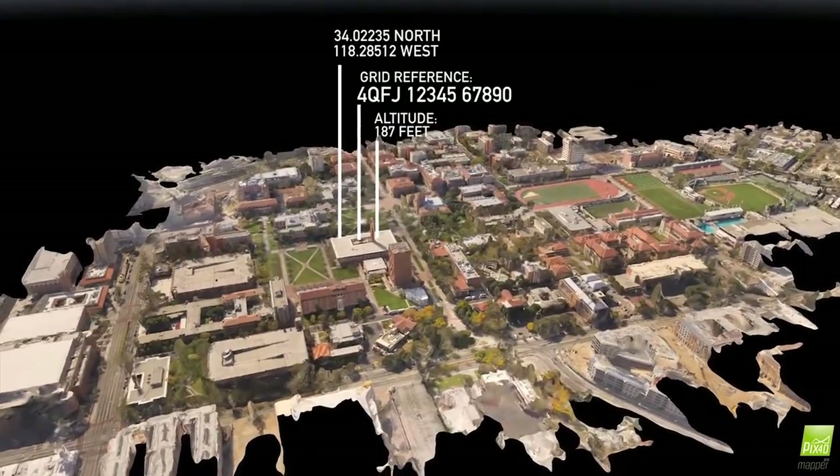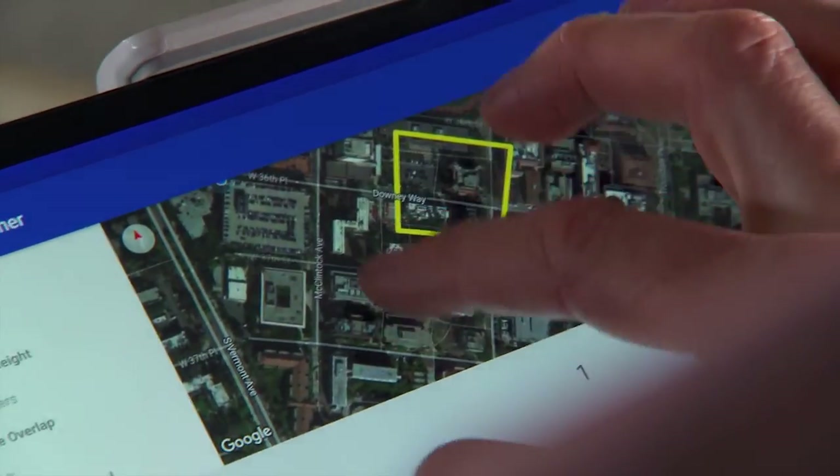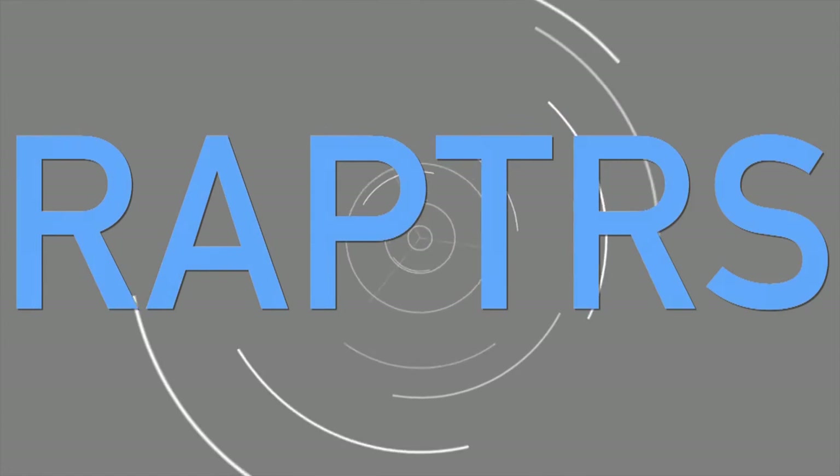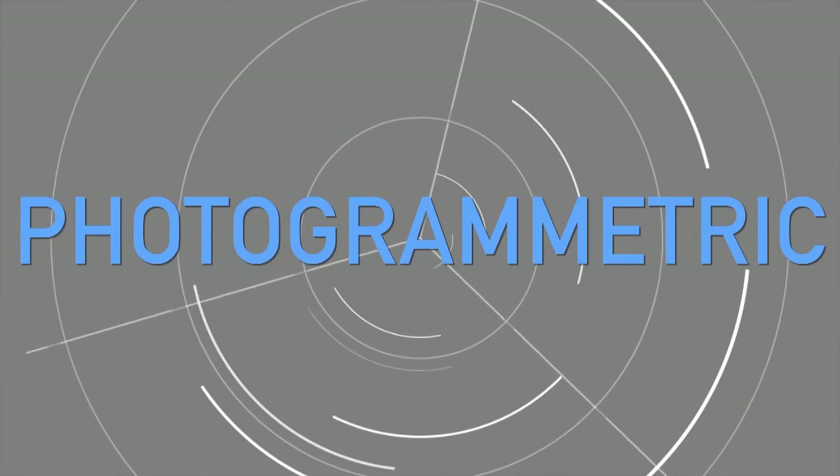The end result? A geo-referenced, highly detailed 3D model. To achieve this, a user starts with three primary tools – an off-the-shelf uncrewed aerial system, or UAS, a tablet, and the ICT-developed Raptors application, or Rapid Aerial Photogrammetric Reconstruction System.